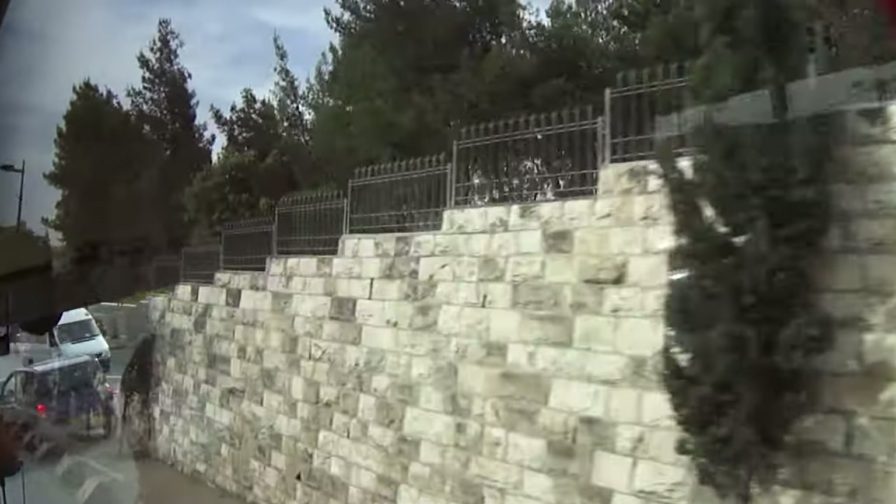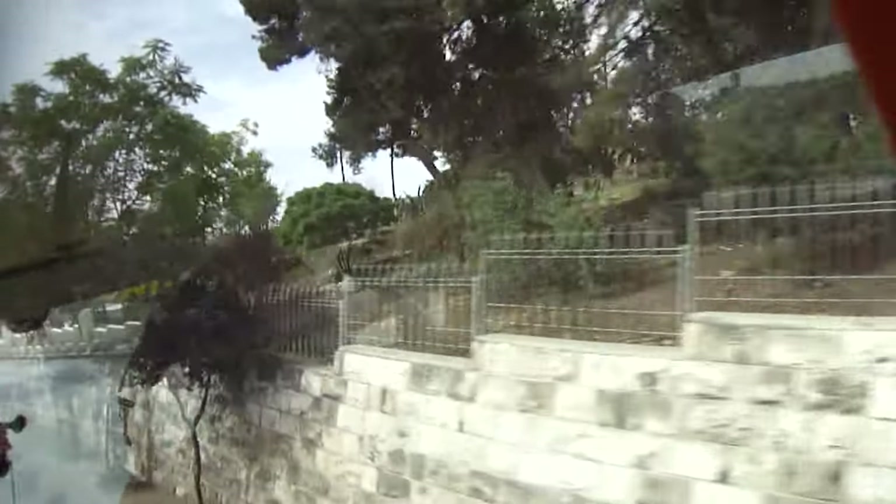You're going to need water for the next hour and a half, so put your hands up if I need to pass water through the bus, just so we can expedite the process.